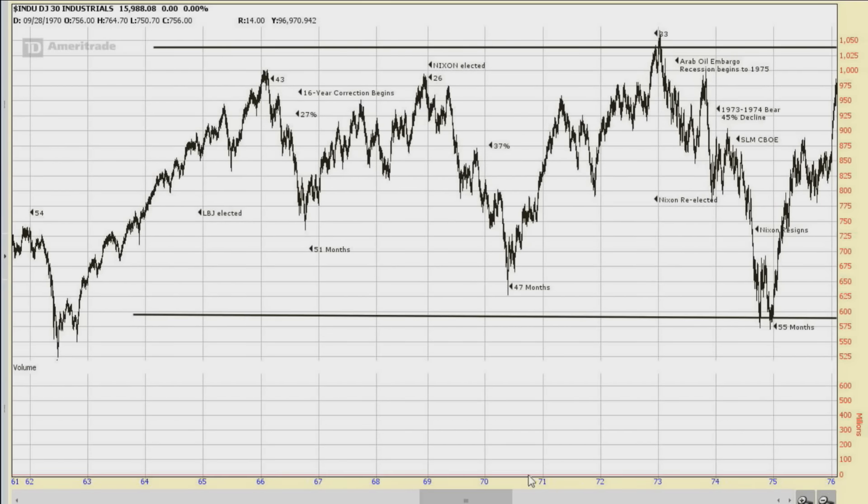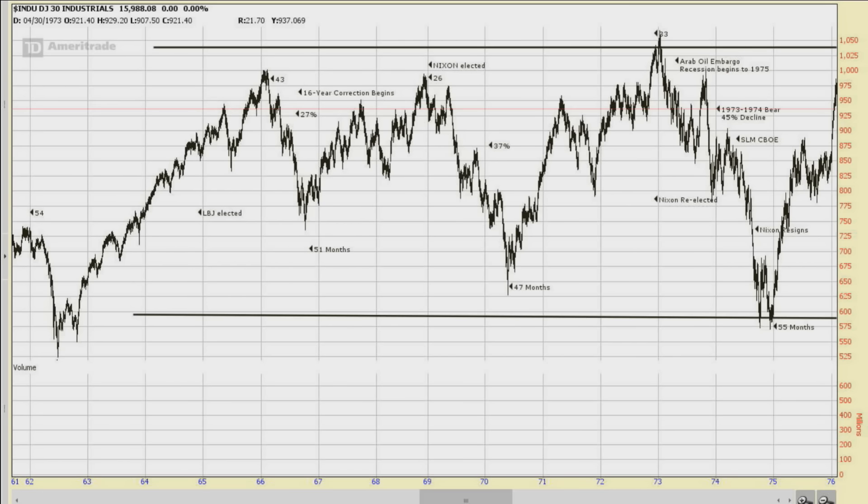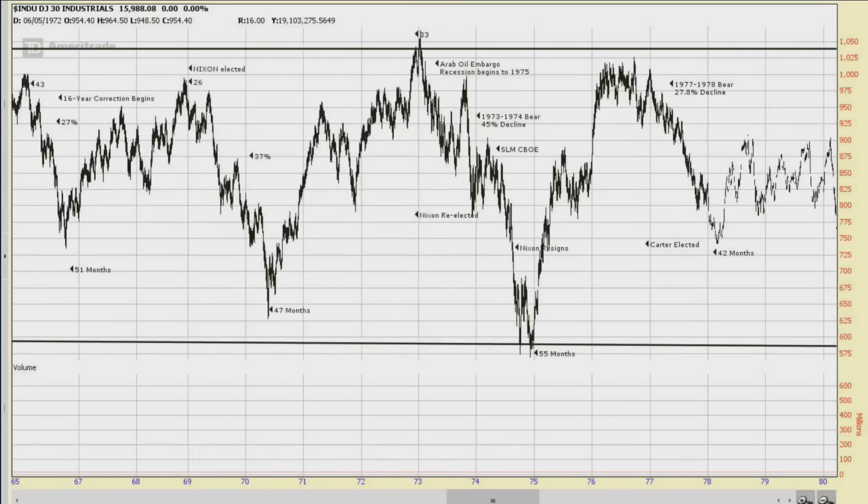Going back to 1962 and comparing bottoms again: 59 months, 51 months, 47 months, 55 months. It's pretty remarkable how these cycle patterns keep coming in with great regularity. Now, what's very typical at bull market tops: you get a top, a false rally, and a big decline — top, false rally, big decline — over and over. And you know what we just had is a top and a false rally and a big decline.